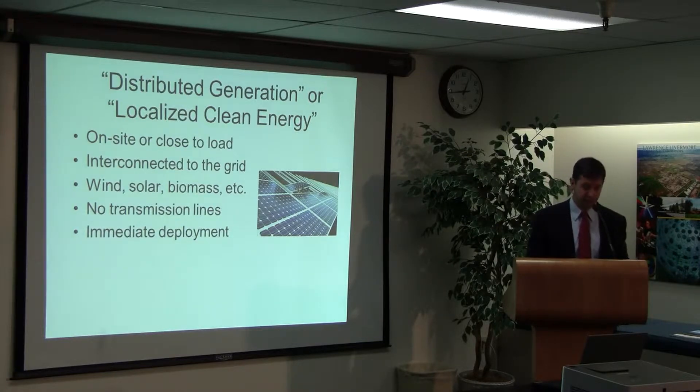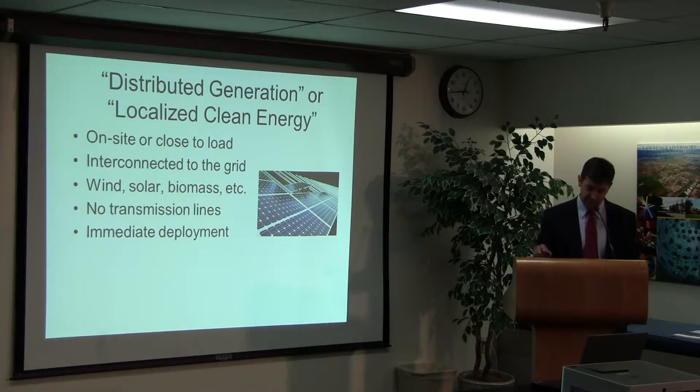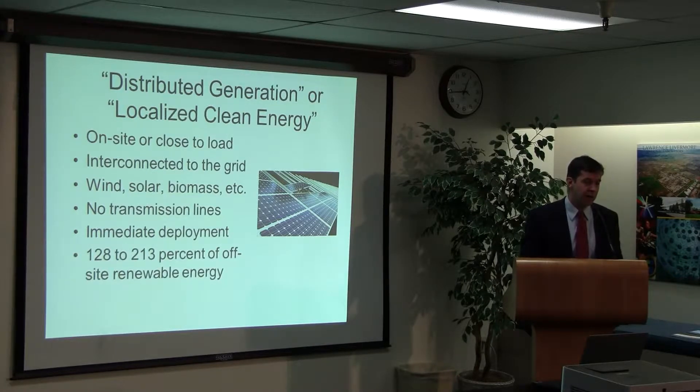You don't need transmission lines, you can deploy it immediately because you don't have the same permitting concerns in a lot of cases. Some studies have shown it can provide up to 128 to 213 percent of what large central station renewable energy provides. We also need a mix in California — the governor's goal is that of the 20,000 megawatts we need from renewable energy, which equals the 33 percent target, 12,000 of that should come from distributed generation and another 8,000 from large scale.